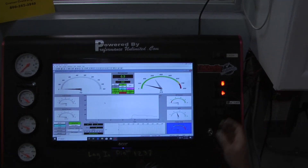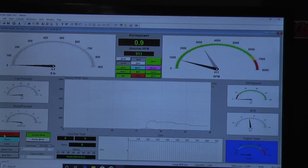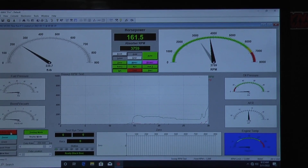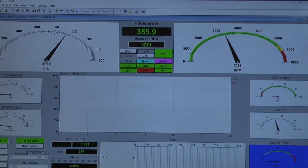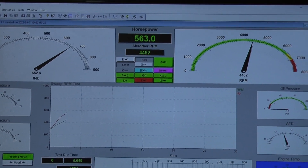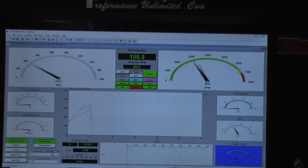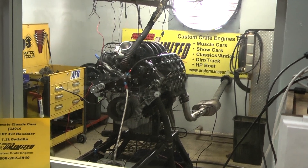Alright, we're going to give you a pass. Beautiful. Very nice pass.